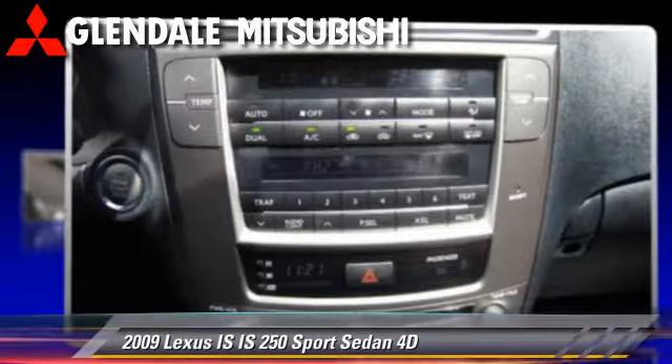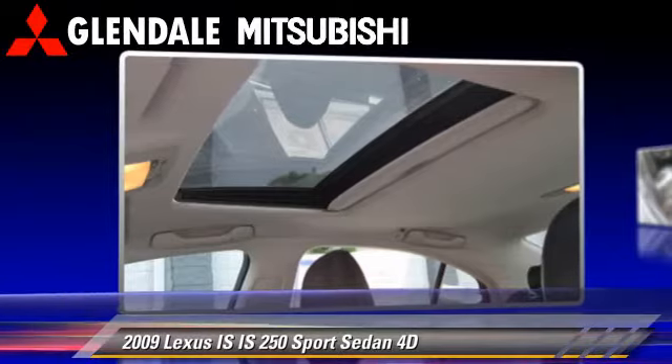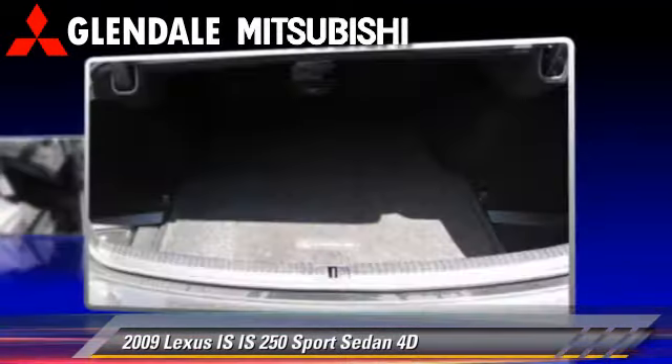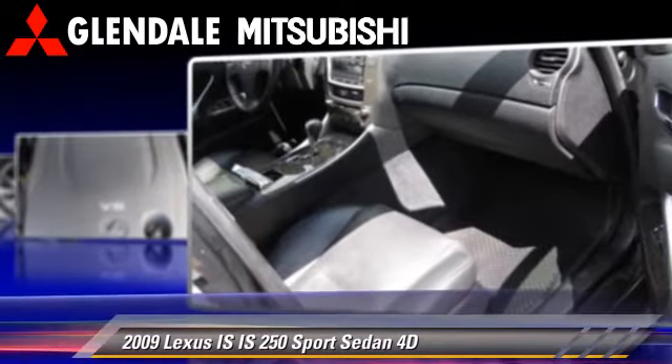The 2009 Lexus IS250, powered by a V6 engine, with a 6-speed automatic transmission with overdrive. This rear-wheel drive sedan has fewer than 35,000 miles on the odometer.